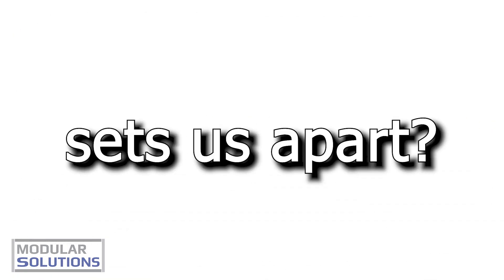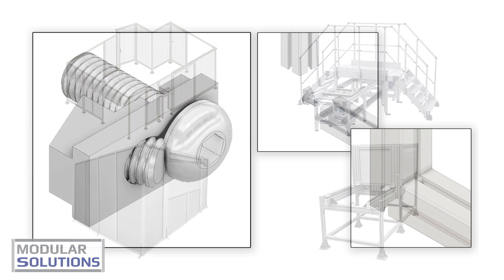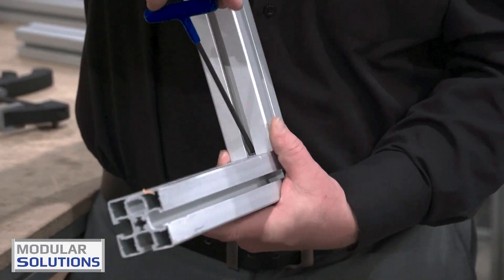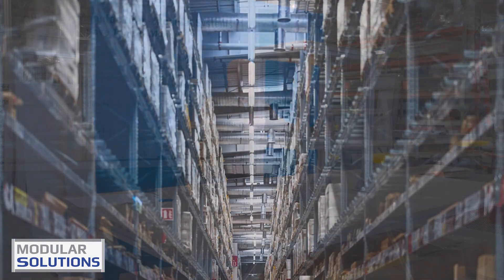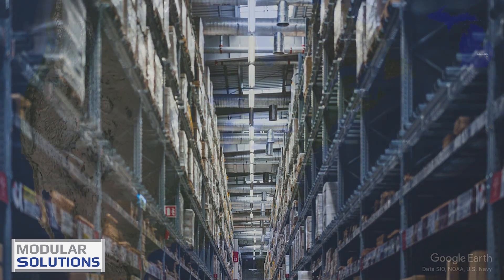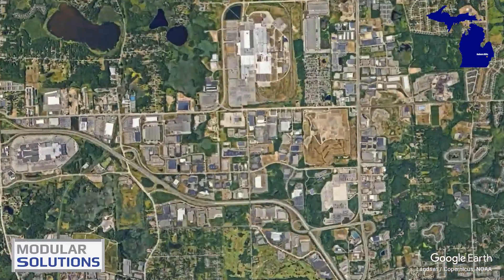But what sets us apart? It's our commitment to innovation and convenience. Take our SpeedLock fasteners, for instance. A feat of engineering, these hidden connectors ensure seamless connections, saving you time and effort at every turn. And with one of the largest inventories in the industry, located centrally in Auburn Hills, we're always ready to meet your needs at a moment's notice.